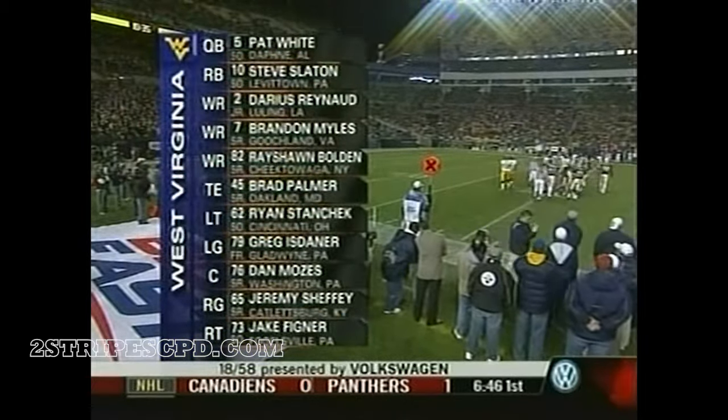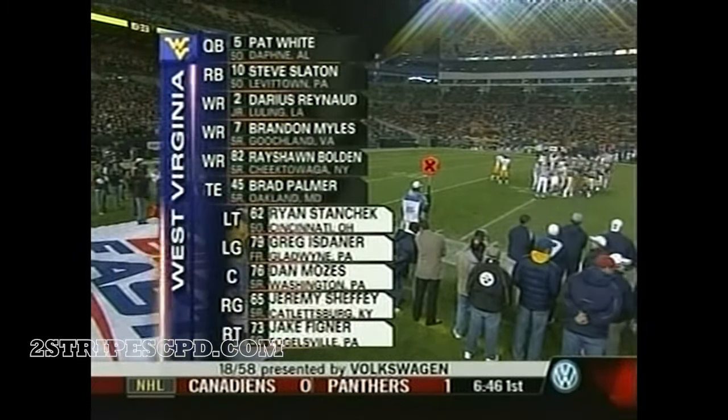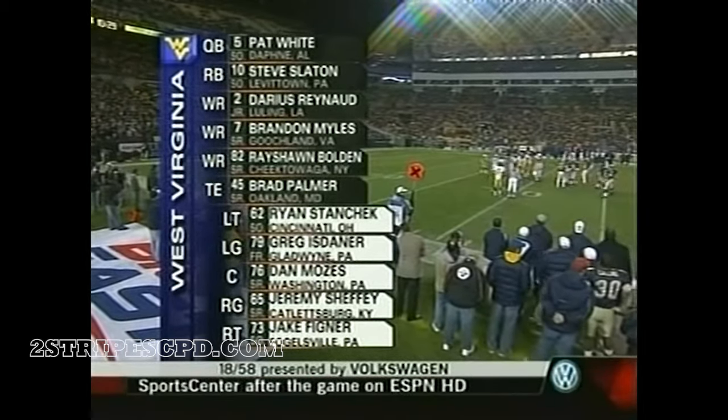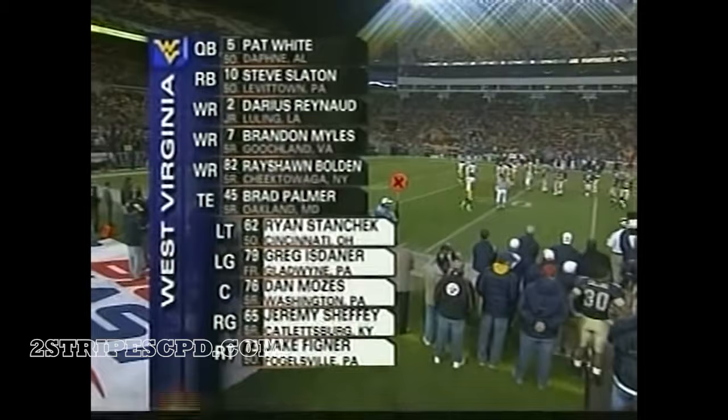This is the dynamic, super speedy backfield of the Mountaineers running behind an offensive line that is disciplined. There are three Pennsylvania guys, including the tough center we talked about, Dan Moses.